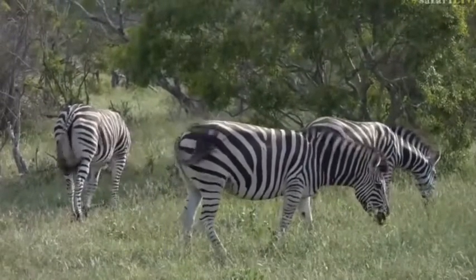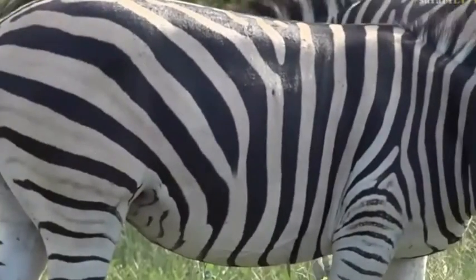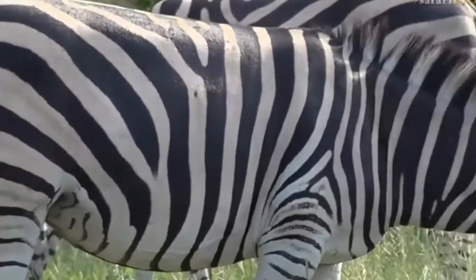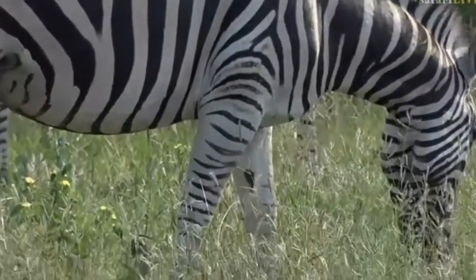So where the tail can't reach — around the shoulders and the neck — you can see there, see how the skin moves? Isn't that incredible? Amazing. It's a little response to the insects landing on it.